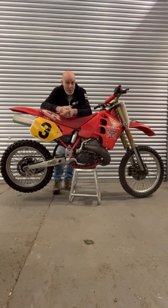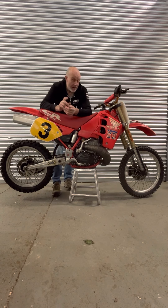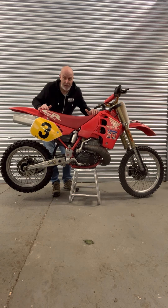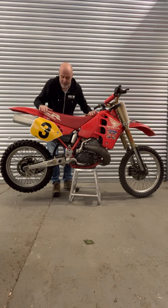You'll be able to see it with Dave at VMXDN Fox Hills bank holiday August weekend — get your tickets now. I just wanted to give you a light run-over of how different the RC500 is to a CR500.